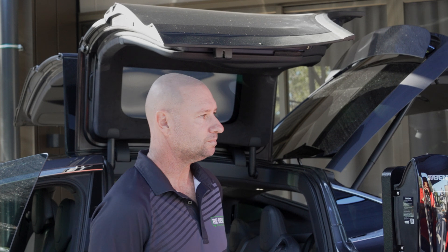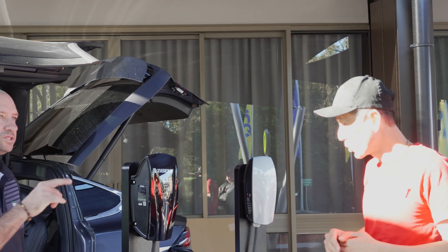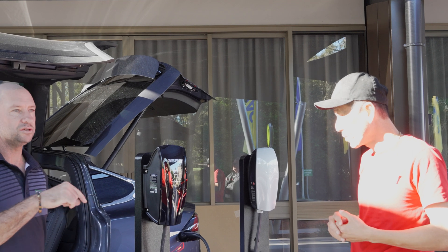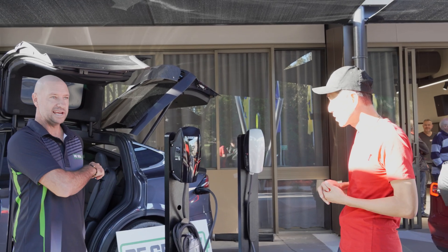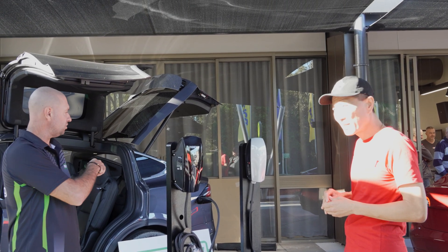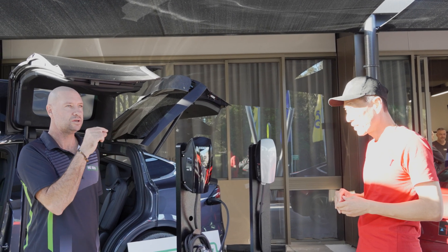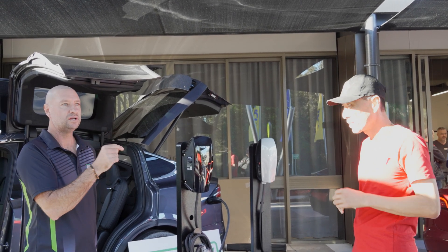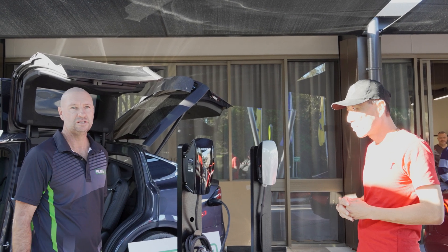So would that give 17 kilowatt as well on three phase? It'll give 22, depending on the vehicle. All vehicles do vary. The Tesla X, which is here behind me, offers 22 kilowatt charging which is 24 amps per phase. And the Model 3 is maxed out at 16 kilowatts.